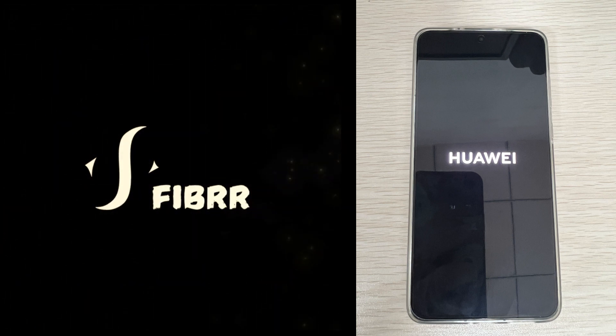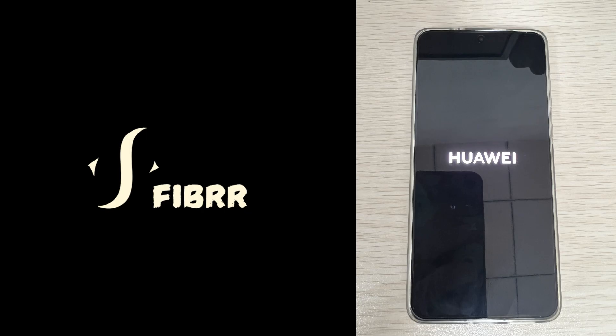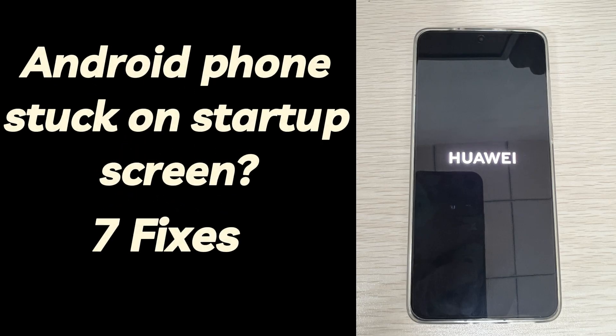This is Fibre, your go-to source for everything Android. When your Android phone is stuck on the startup screen, there are 7 troubleshooting steps.